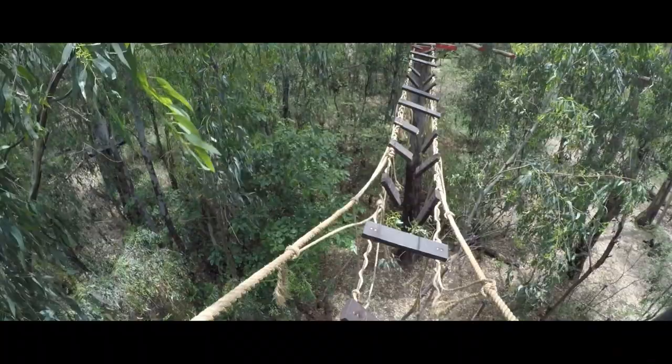Dude, what happened to your handles? What? Oh, gosh.